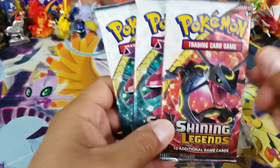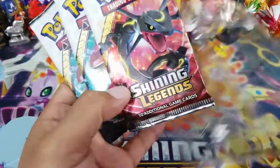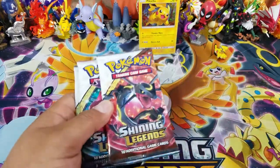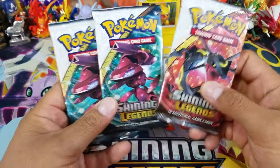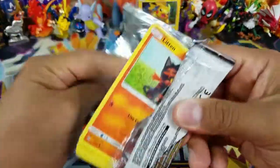Here's a Shining Rayquaza pack, and the code card I usually keep to give away. If you want some code cards, all you have to do is comment down below — giveaways happen on a daily basis. So we've got two Genesect packs and one Rayquaza pack. We're going to do the Genesect first — wish me good luck!